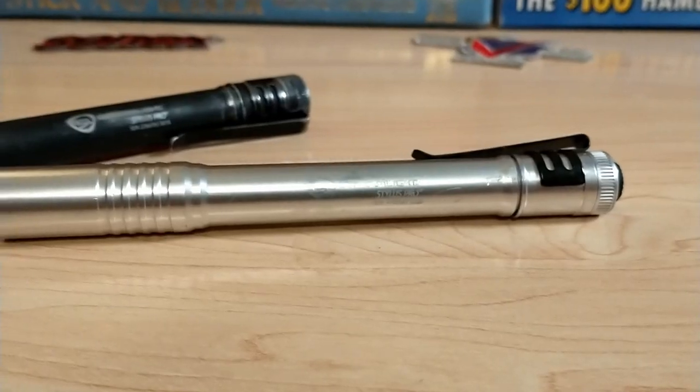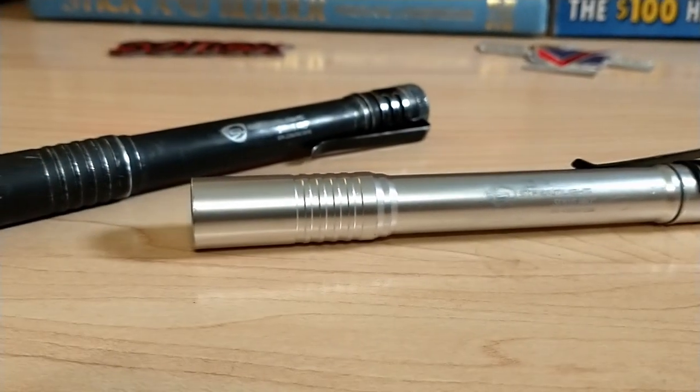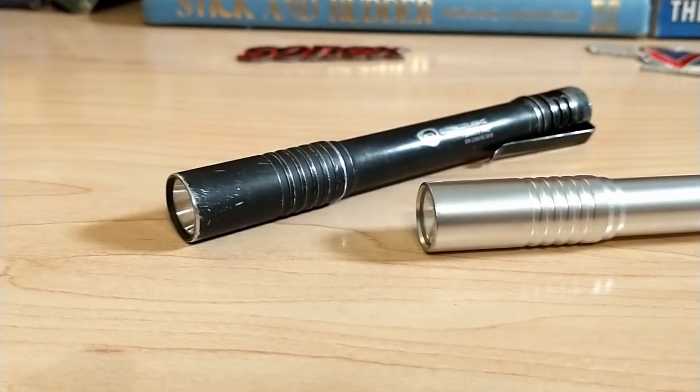Number ten is going to be something from my personal EDC — a Streamlight Stylus flashlight. This has literally saved my butt on multiple occasions. It's only a white light and it's fairly bright, so you probably wouldn't use this during flight, but everything else up to and after the flight, I won't leave home without this guy.